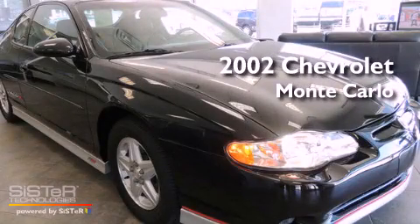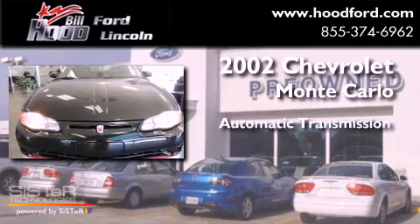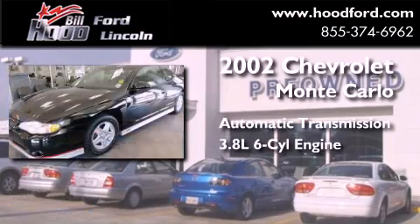This is a 2002 Chevrolet Monte Carlo. This coupe has an automatic transmission and a 3.8 liter V6.